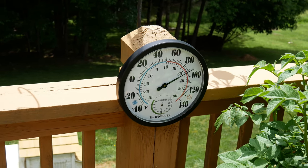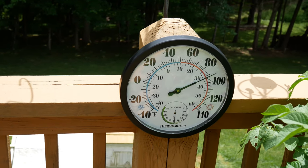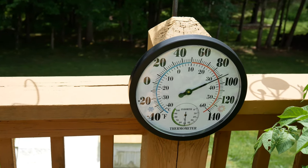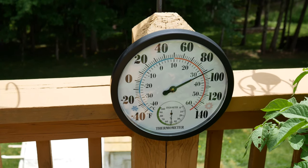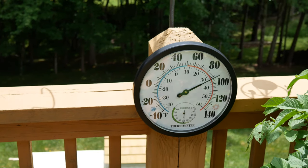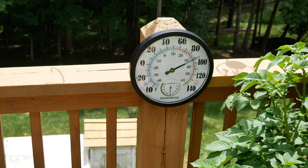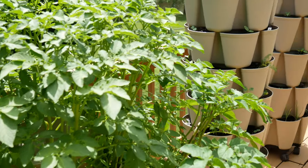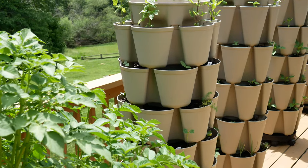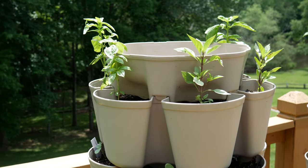I also added a little thermometer out here so I could keep track of the heat. It gets so much hotter up here — the heat just kind of gets trapped between the deck and the house, so it's much warmer here than in my yard. Right now it's reading around 90 degrees, a little overcast today, but yesterday it was well over 100 degrees up here.